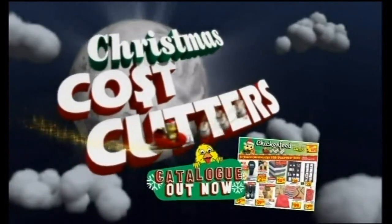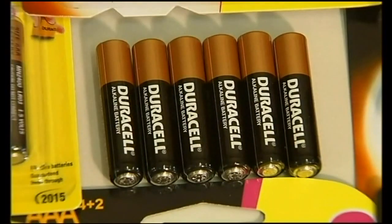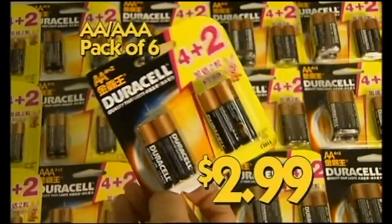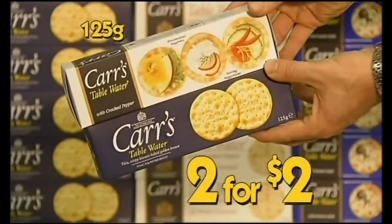Last Minute Christmas Catalogue in all Chicken Feet stores now! Duracell AA and AAA Alkaline Batteries, pack of six, hot price $2.99. Cars Watercracker Varieties Mega Multi, any two packs for $2.